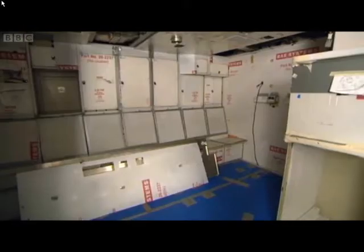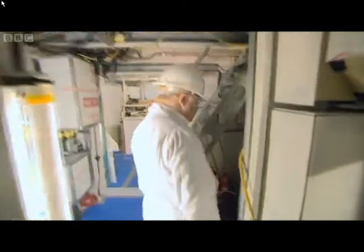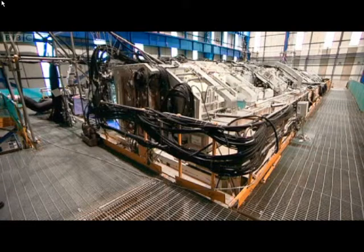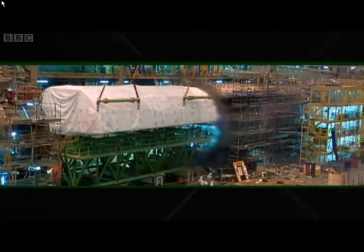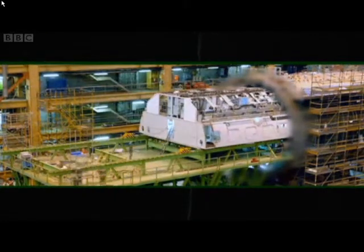Coming to the after end of the command deck now, we have both the junior eights and the senior eights messes — this is where they live when they're off watch as well. And the final compartment is the galley, or the kitchen. It's got every possible modern convenience — it's got more than my kitchen has. There's a little bit of finishing off still to do, but we're not far off completion, whereby this will then be transported down to the DDH and slotted into the submarine.